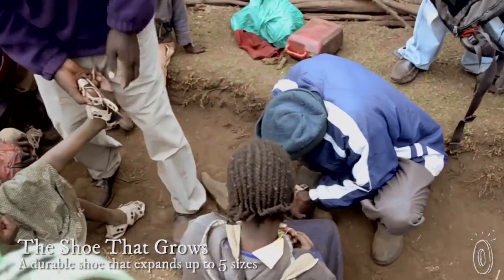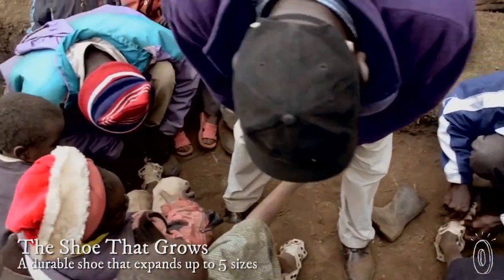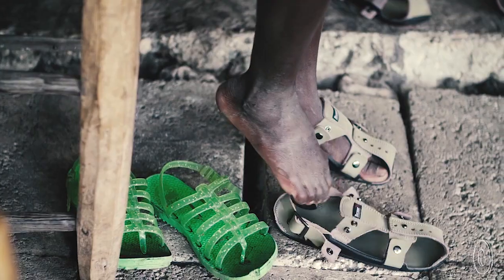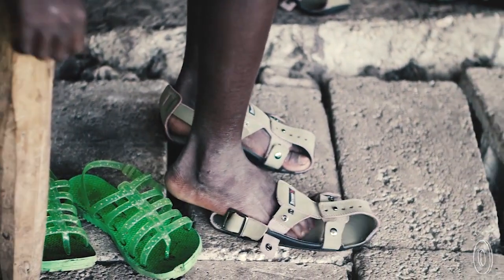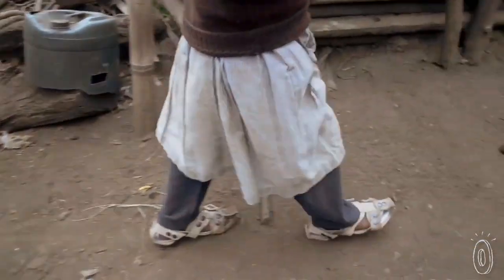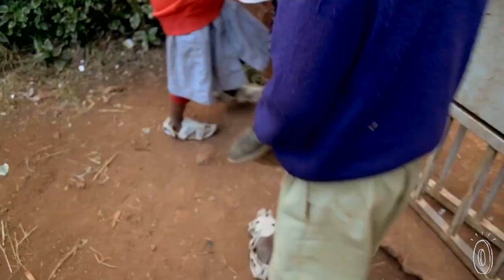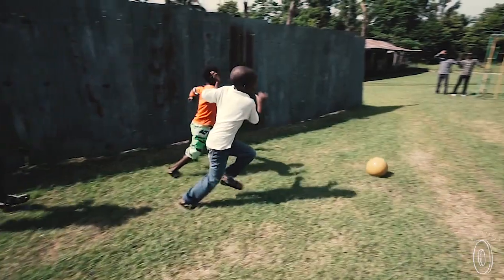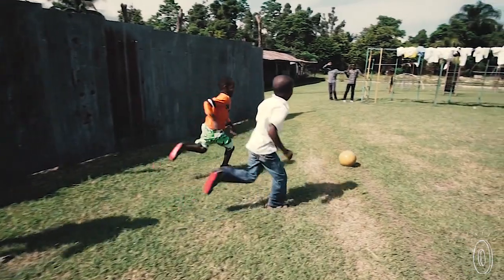For the 300 million children worldwide who don't have shoes, Because International created an adaptive solution. To help make sure that each child always has at least one pair of shoes, this nonprofit designs shoes that can grow as a child does. Shoes protect feet from sharp objects and uncomfortable surfaces, and in areas without adequate sanitation, they're essential in guarding against the transmission of parasitic diseases. At only about $15 a pair, this nonprofit is protecting children around the globe.